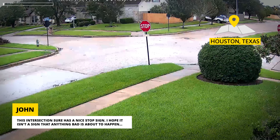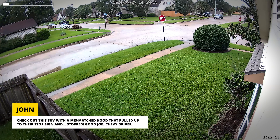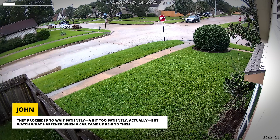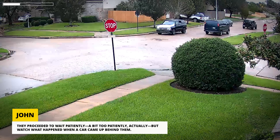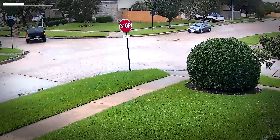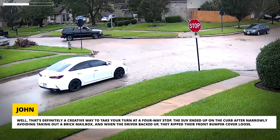This intersection sure has a nice stop sign — I hope it isn't a sign that anything bad is about to happen. Check out this SUV with a mismatched hood that pulled up to the stop sign and stopped. Good job, Chevy driver. They proceeded to wait patiently — a bit too patiently, actually. But watch what happened when a car came up behind them. That's definitely a creative way to take your turn at a four-way stop.